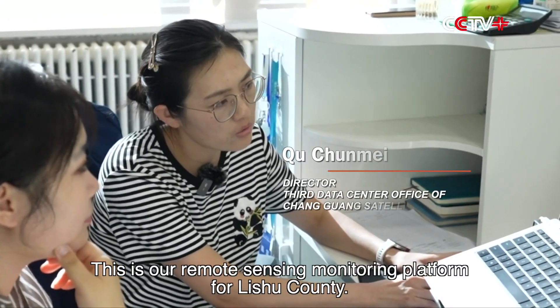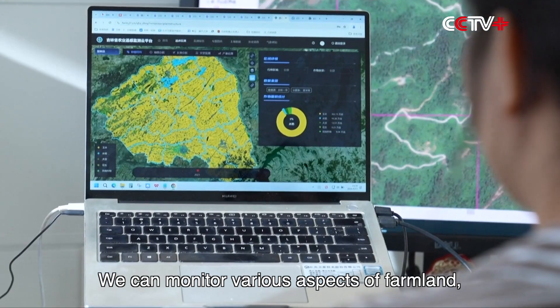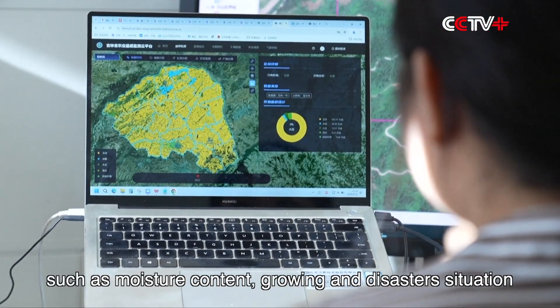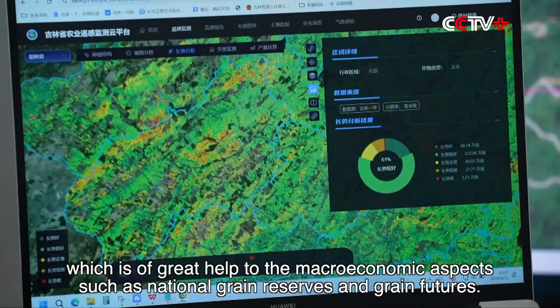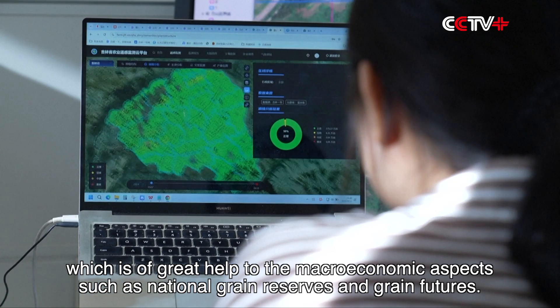This is our remote sensing monitoring platform for Lishi County. We can monitor various aspects of farmland, such as moisture content, growing conditions, and disaster situations. It can also estimate the yield more accurately, which is of great help to macroeconomic aspects such as national grain reserves and grain futures.